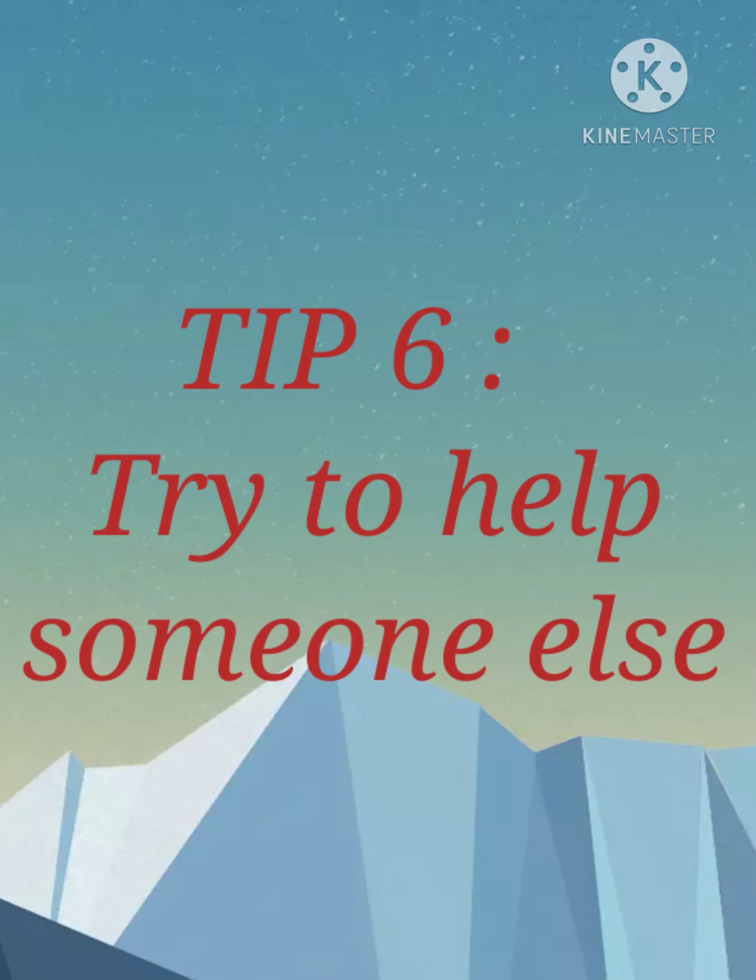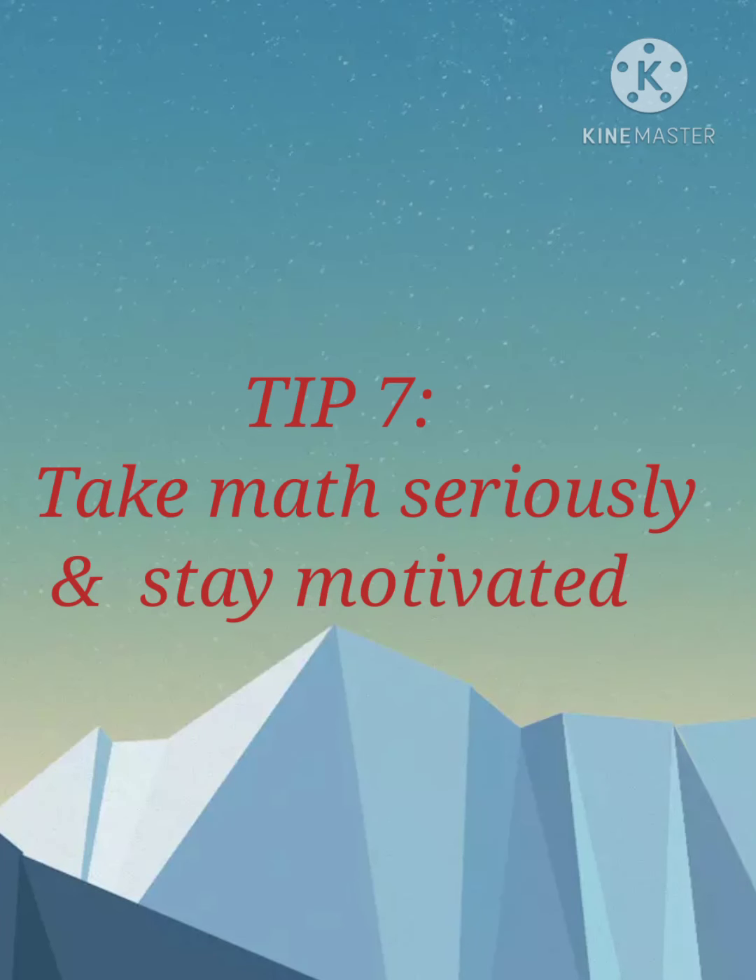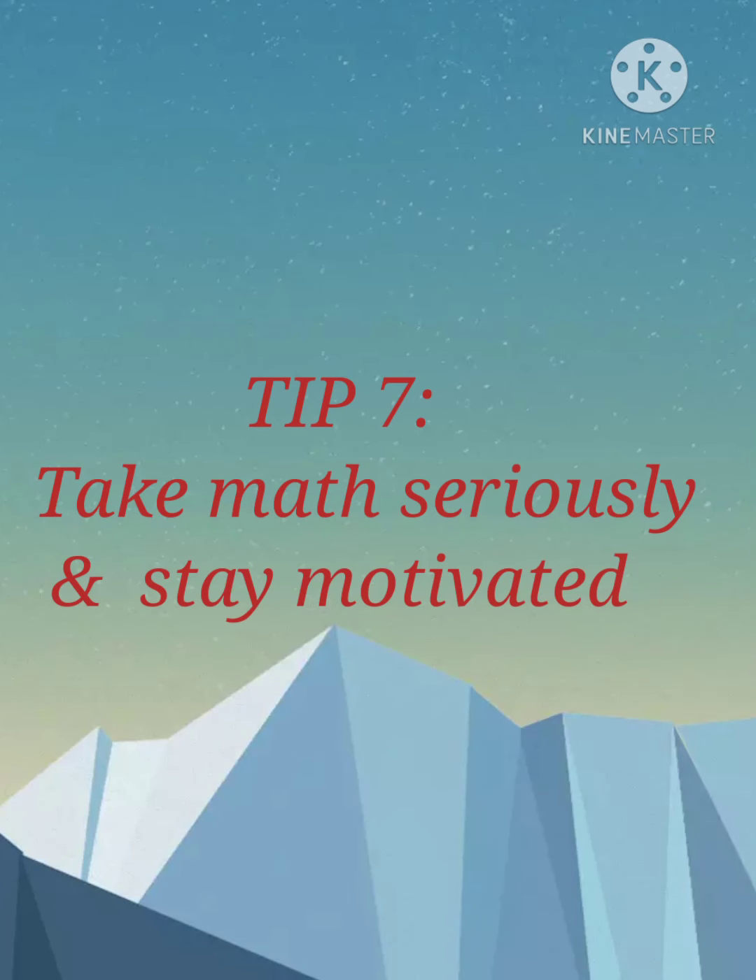Try to help someone else with math. Take maths seriously and stay motivated. Always remember, embrace maths instead of discarding it. And remember, the expert in anything was once a beginner.